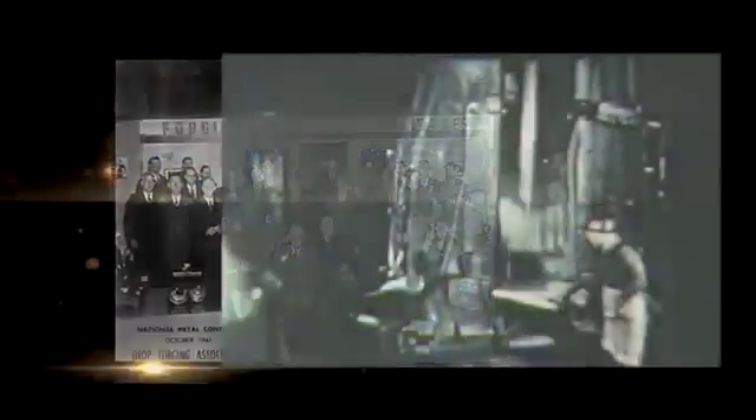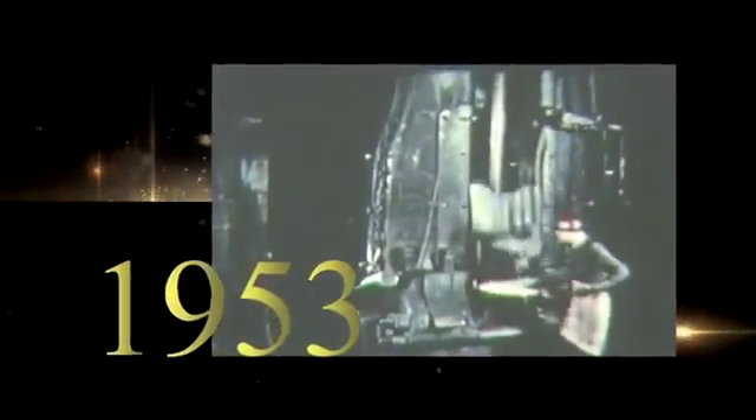Steam hammers using closed dies produce drop forgings weighing up to several tons.